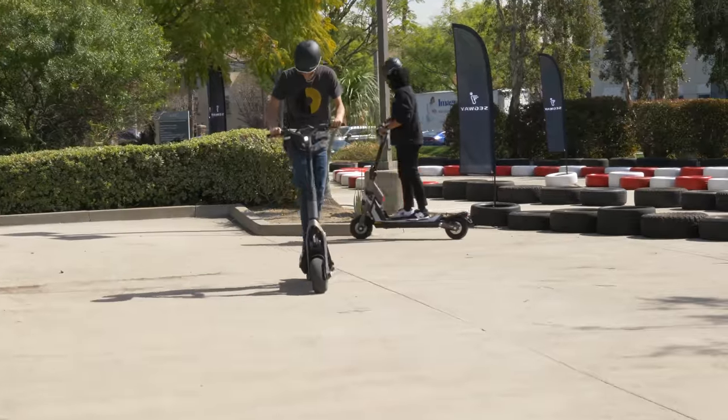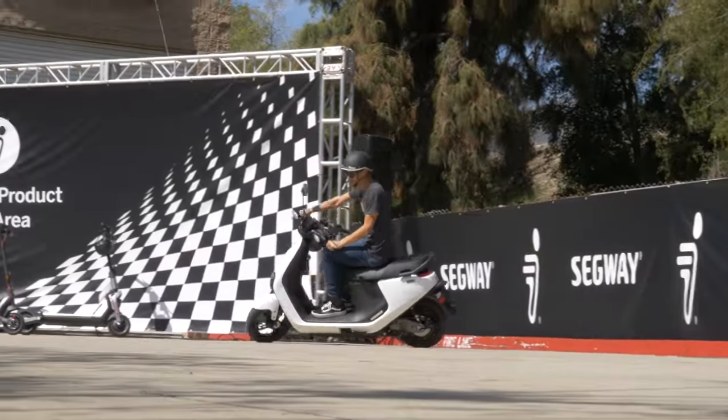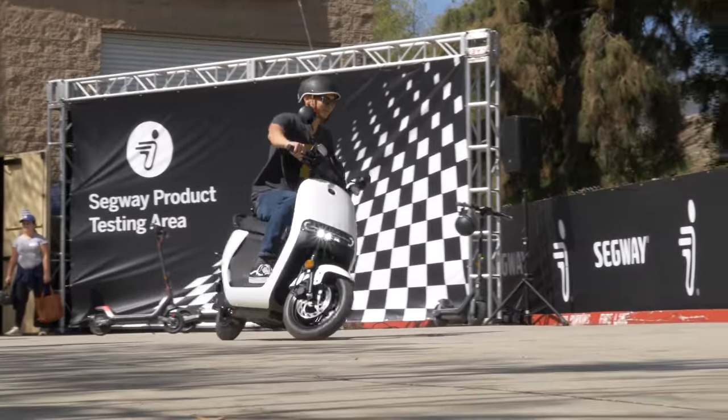Segway already makes some of the most reliable and accessible mobility devices on the market, and its newest additions give even more variety for all kinds of riders. They want to bring the Segway smile to the full range of their target audience, from kids to adults. Of all the new products Segway announced, which are you most excited for — the scooters, the electric skateboard, or the new electric moped? Let me know in the comments, and make sure you're subscribed to CNET for great tech videos just about every day of the week. Thank you for watching, and don't forget to wear a helmet.